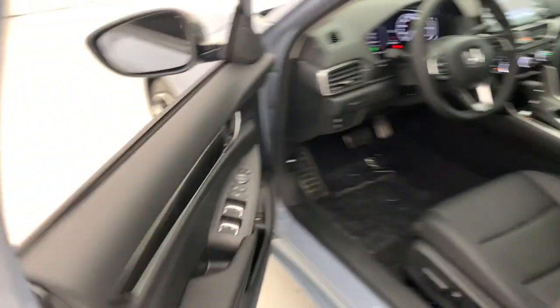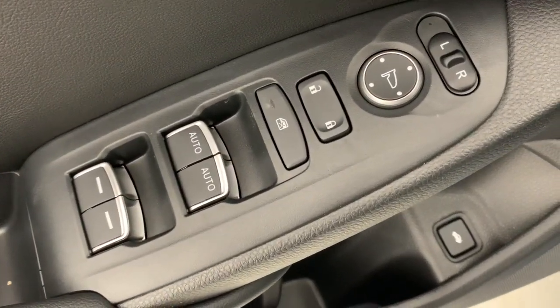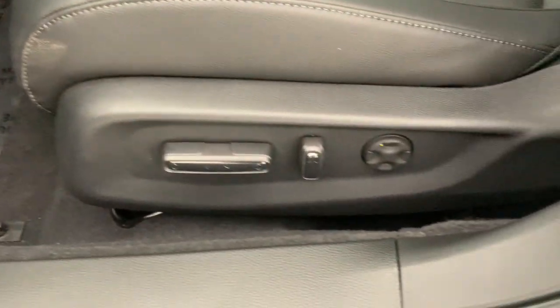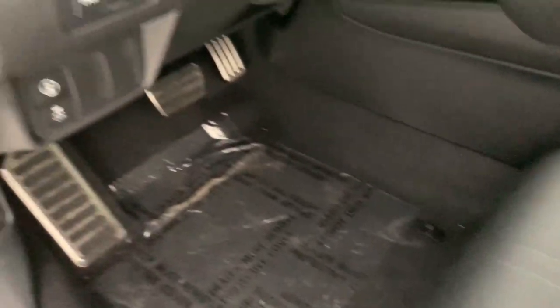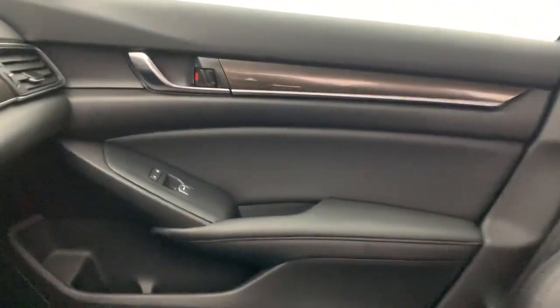These are just some of the great options this vehicle comes with: keyless entry, adaptive cruise control, lane keeping assist, power passenger seat, heated mirrors, fog lamps, dual-zone AC, steering wheel audio controls, power driver seat, and alarm.